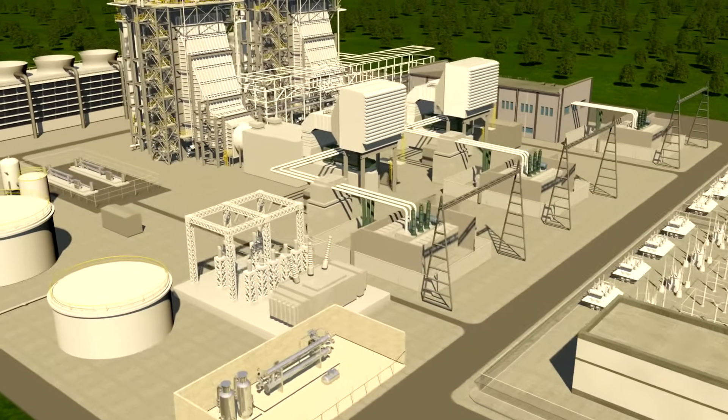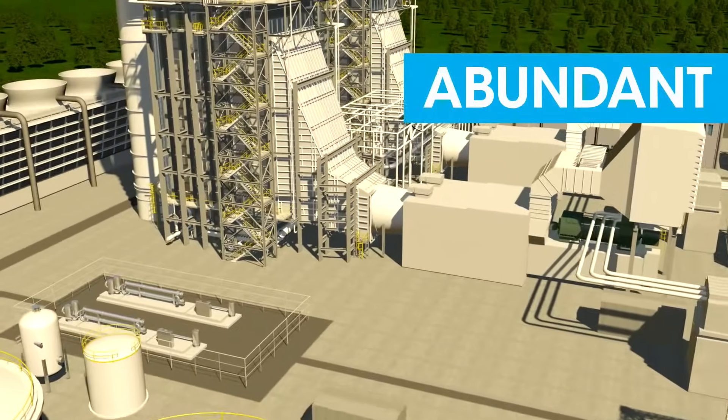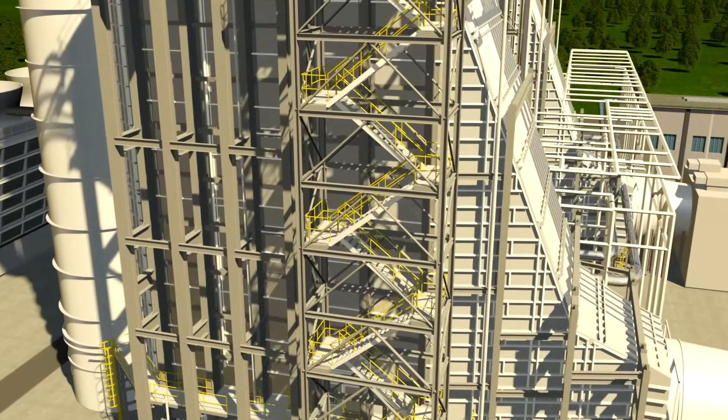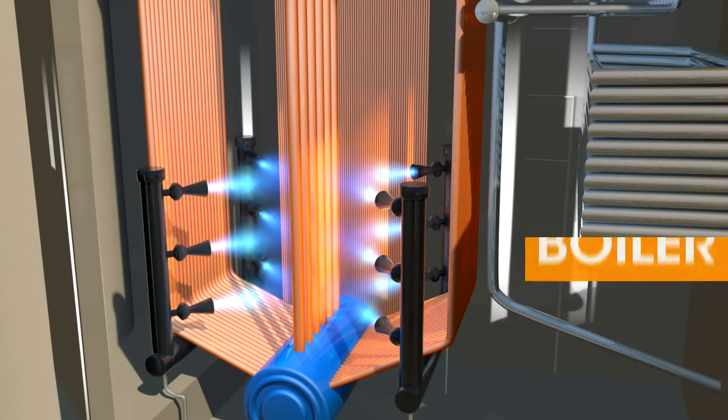Natural gas is the fuel most used to fire electric power plants because it's abundant, affordable, and environmentally friendly. The process starts inside the boiler, where natural gas is burned to heat water, continuously creating enormous volumes of steam.